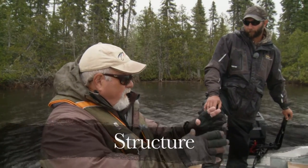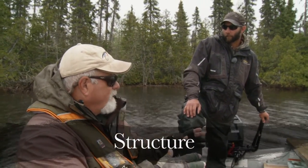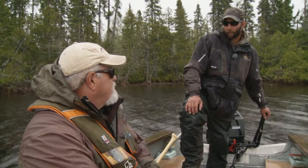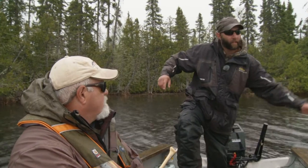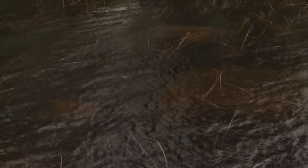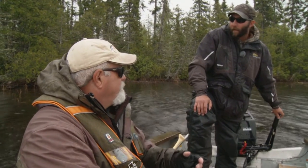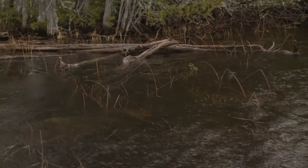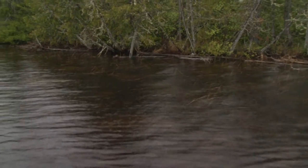Derek, I've hit some pretty good fish along this shoreline. Can you tell the audience why this has been such a good place? Well, Bill, we're real close to where they spawn out here in this bay. They move from their spawning area shortly after up into these rocky shallows here to feed on bait fish. Any particular structure? Well, we've got a lot of fallen trees along here and rocks — in around those fallen trees, it's a pretty good area to fish for sure.